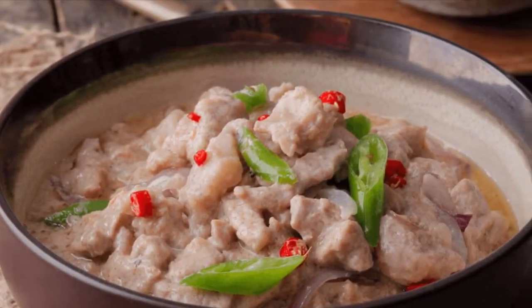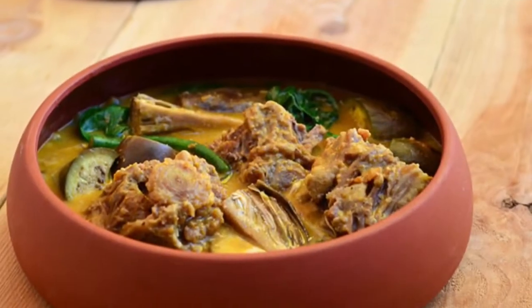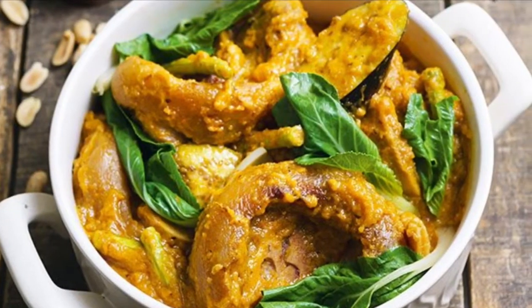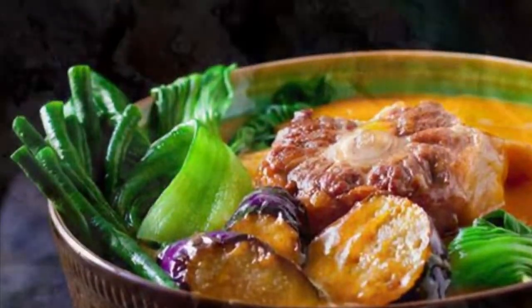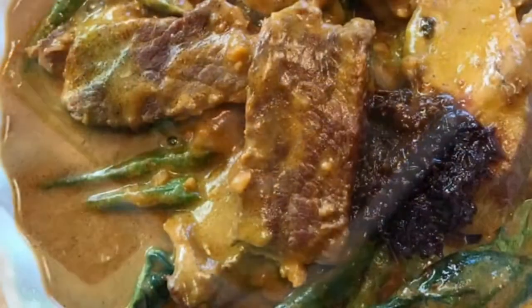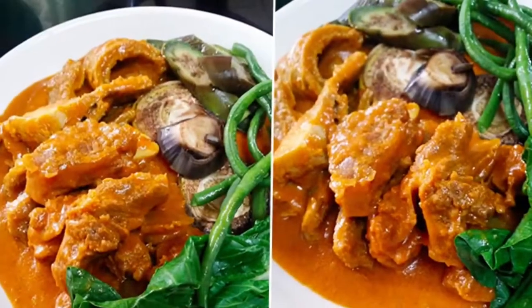Third on our list: Kare-Kare is a Philippine stew complemented with a thick, savory peanut sauce. It is made from a variation base of stew oxtail, pork hocks, calf's feet, pig feet, beef stew meat, and occasionally offal or tripe. Kare-Kare can also be made with seafood — prawns, squid, and mussels — or vegetables, which include eggplant, Chinese cabbage, or other greens, daikon, green beans, okra, and asparagus, usually equalling or exceeding the amount of meat.